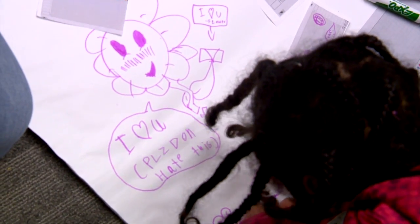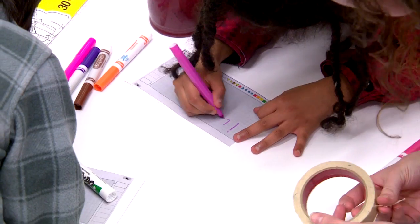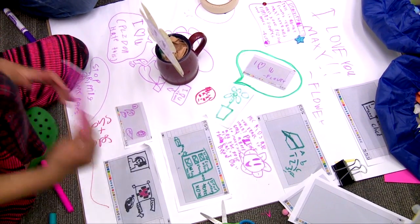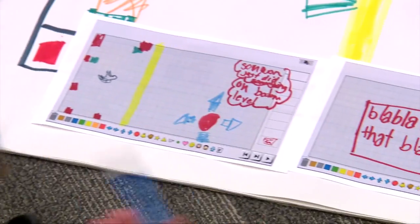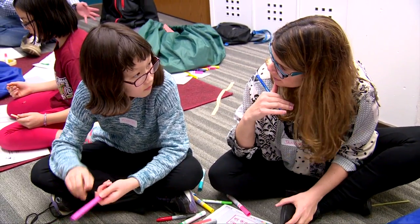This is the sound of Kids Team UW at work. Think about ways to make Block Studio better. Where are you going with that design? Is that like a notification system? At the UW Information School, these elementary school kids are helping design technologies that other children and families will eventually use. One of the goals of Kids Team has always been to design new children's technologies for children with children.